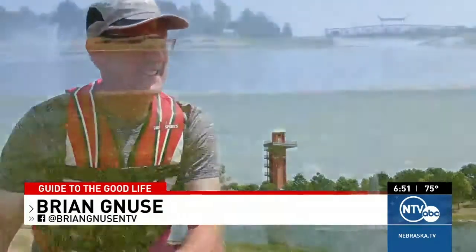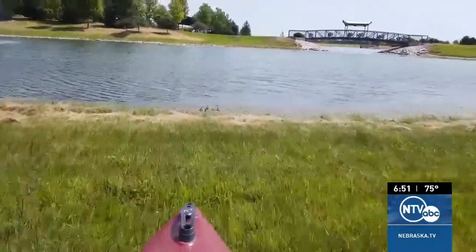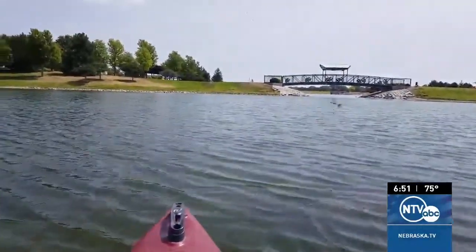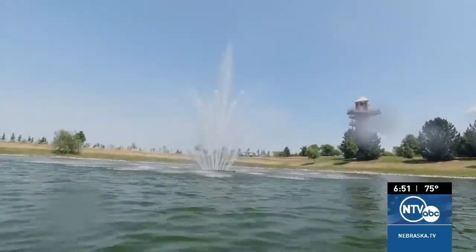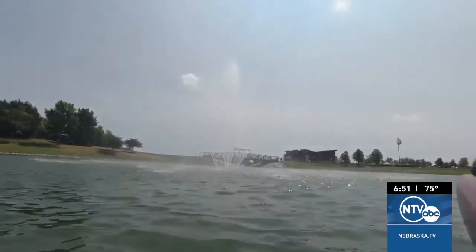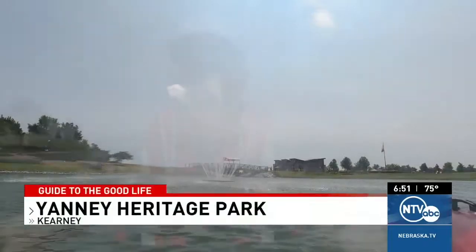The first thing to know about kayaking at Yanni Park is there really isn't a handy place to put in your boat. I've decided the easiest place is on the west side of the property. After playing a little bit of dodge-the-fountain, we're now heading off into the main lake.